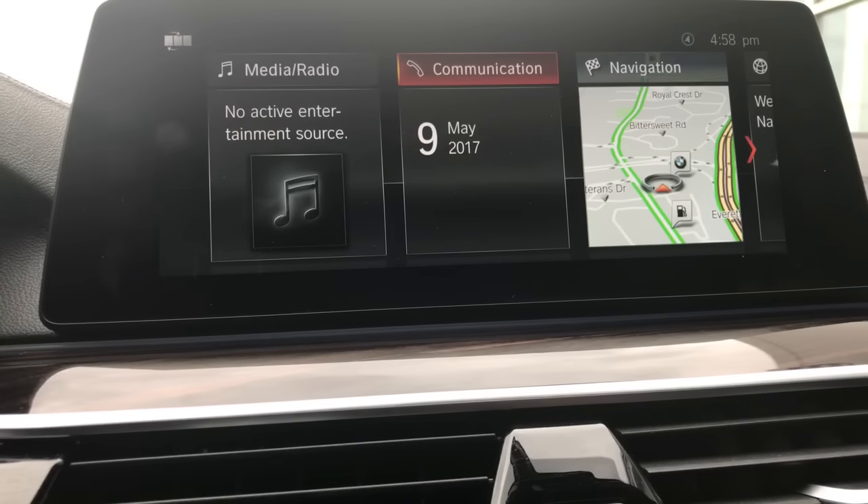Hey everyone, Jay here at Tully B&W in Nashville, New Hampshire. Today I'm going to answer a question that I've been asked by a ton of people: can you add Apple CarPlay to a vehicle that didn't come with it from the factory?